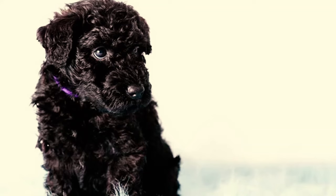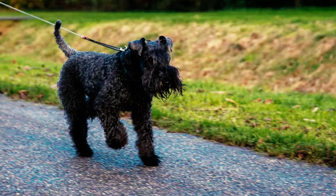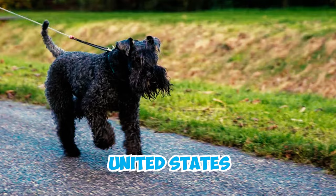Fact 25: According to the nationwide registration data compiled by the American Kennel Club for 2022, the Kerry Blue Terrier secures the 146th spot out of 199 recognized dog breeds in the United States.